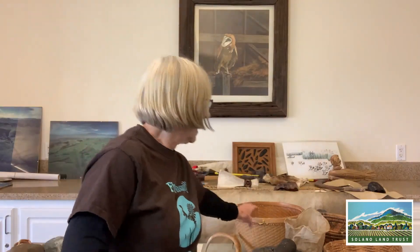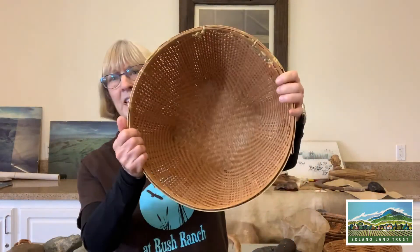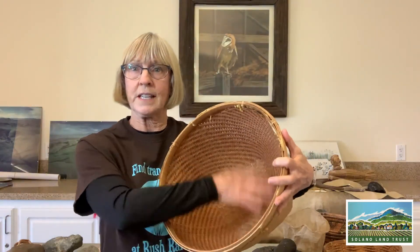Besides digging up roots and bulbs, they also gathered seeds during different times of the year. They used a big basket like this, and something that looked like a tennis racket. They would go along and hit the seeds fast so the seeds would fly off into the basket. When they got back, their job was to grind the seeds up so they could be added to their food.